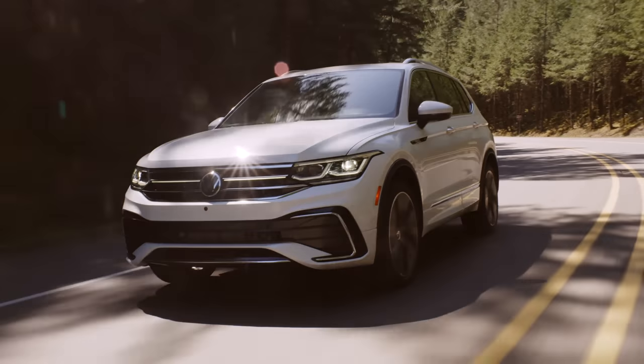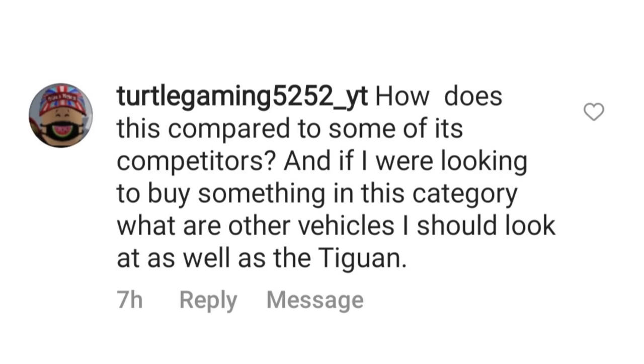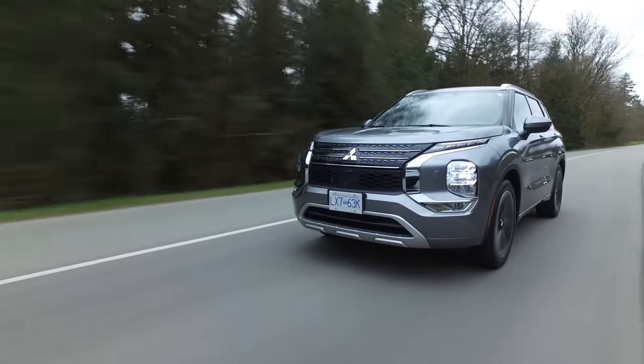Now it's time for our hot topic: how is this compared to some of its competitors, and if you were looking to buy something in this category, what other vehicles should you look at alongside the Tiguan? I can't get over how much better this drives than the old one — so much better. Let's get into the competition. There's really only one utility in this class that has a third-row seat — the Outlander.